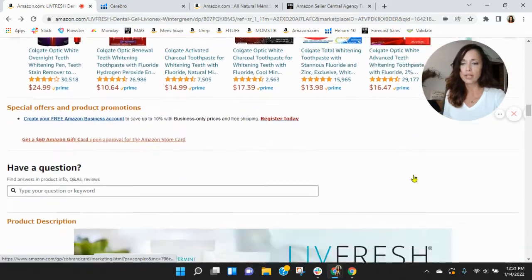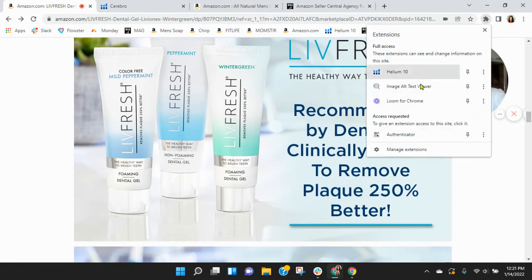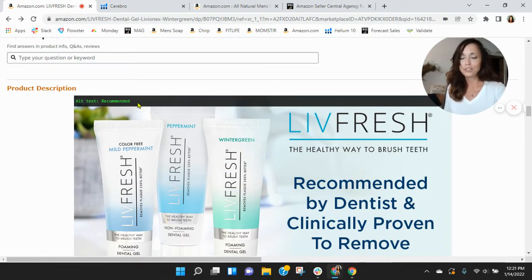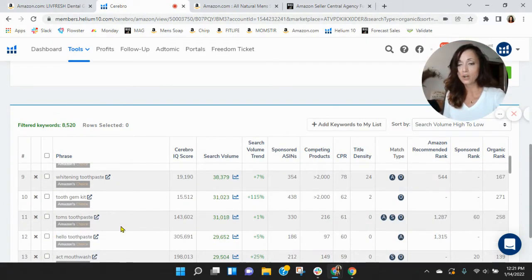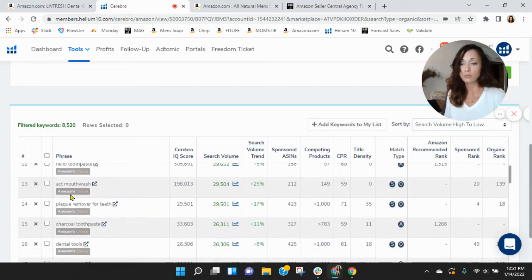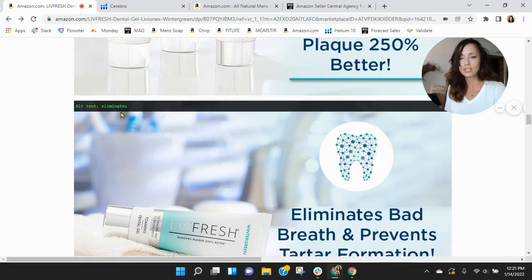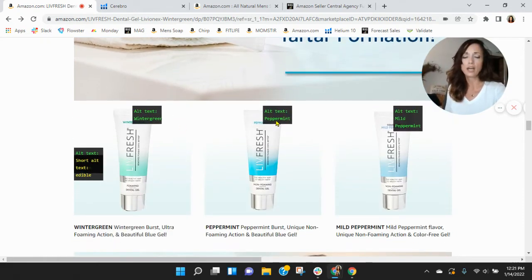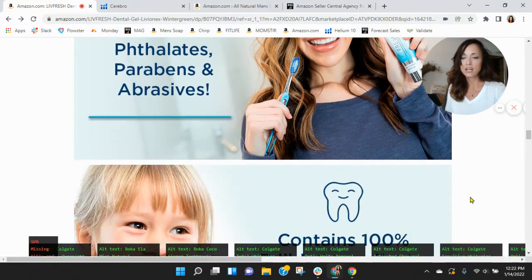Let's look at your branding here. Live Fresh — you've got three different flavors. I want to look at your alt text behind your images. You really need to improve this — you're missing alt text. The only word you're indexing for is 'recommended.' Instead, you should be indexing for kids toothpaste, Colgate toothpaste, Crest toothpaste, plaque remover for teeth, charcoal toothpaste — words like that. Some of these image alt fields are completely empty. You need text behind those images, and you don't want anything repetitive.